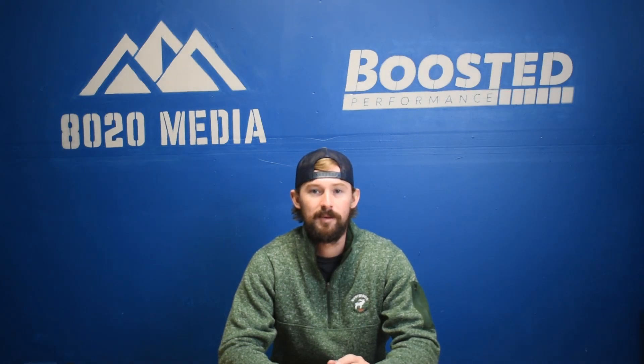Hey guys, Jake from 8020 Media here. Today we're going to be doing a video on the most common problems with Ford's V10 Triton engine.